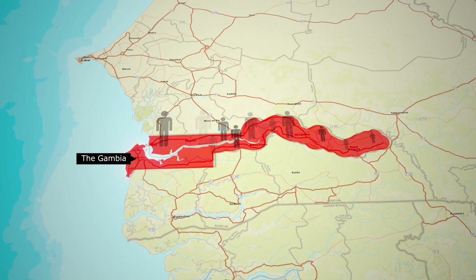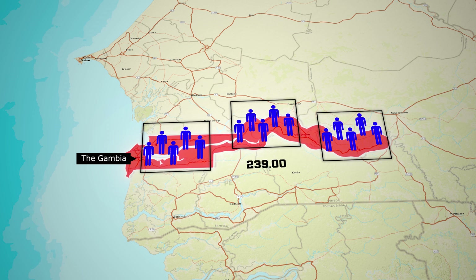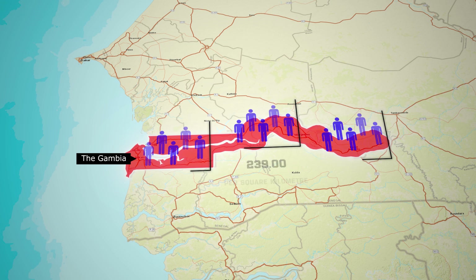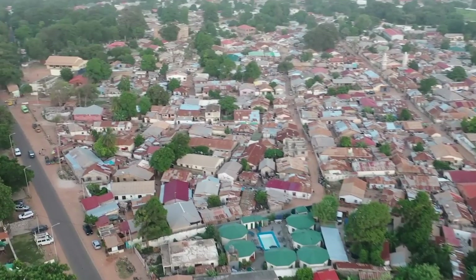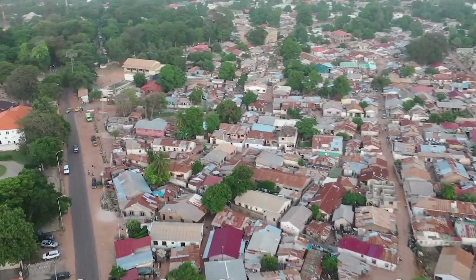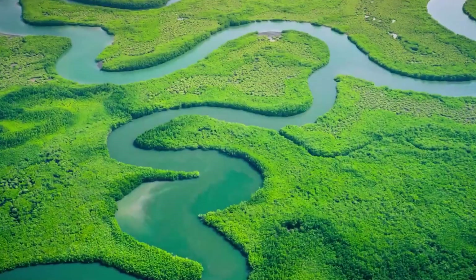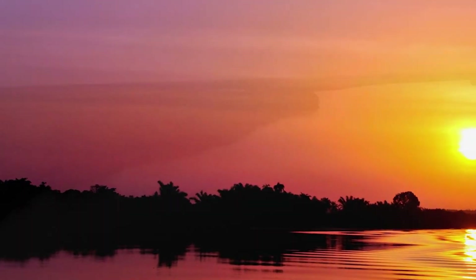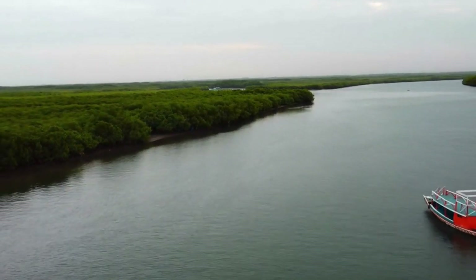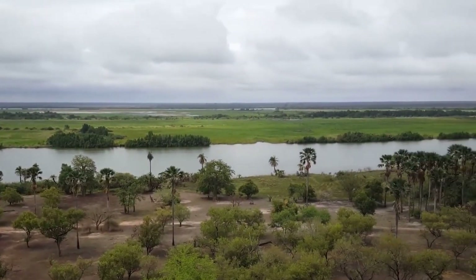The Gambia has a population of approximately 2.5 million people and a population density of 239 individuals per square kilometer, ranking among the most densely populated nations in Africa. Its economy follows a liberal market-based model, primarily relying on traditional subsistence agriculture and a historical dependence on peanuts as a major source of export earnings. The existence of the Gambia as a country with an unusual shape is primarily due to the complexities of colonialism in Africa, where European nations divided Africa into territories based on their interests, often creating borders that didn't consider local geography or communities.